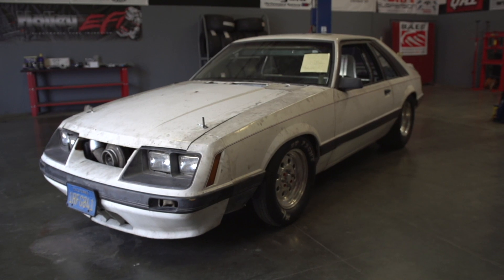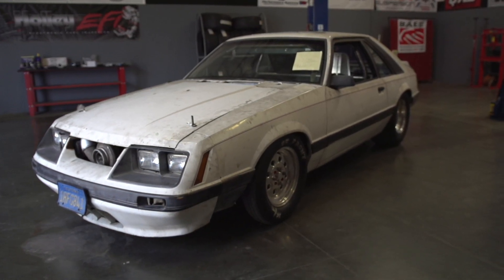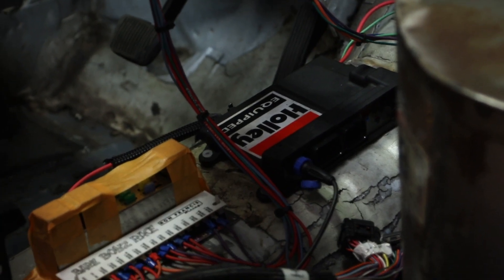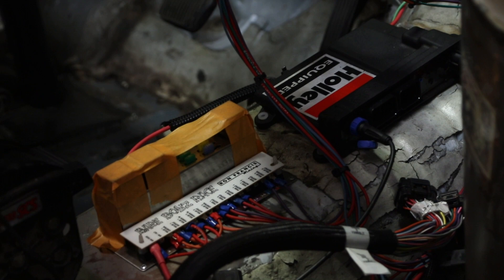One of the biggest things with this car is the Holley HP. That's our fuel injection system, and it's a really solid platform. You can tune and adjust every single square millimeter of the engine, fuel injection, and all the sensors.